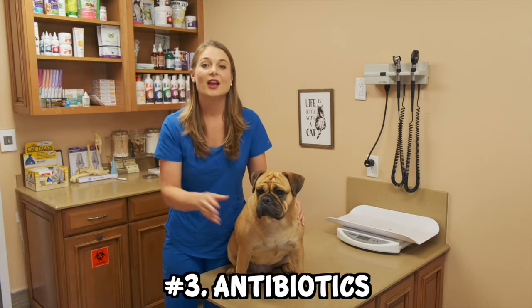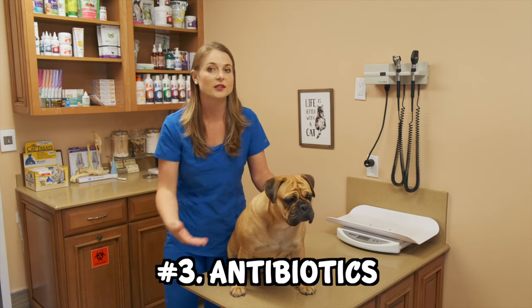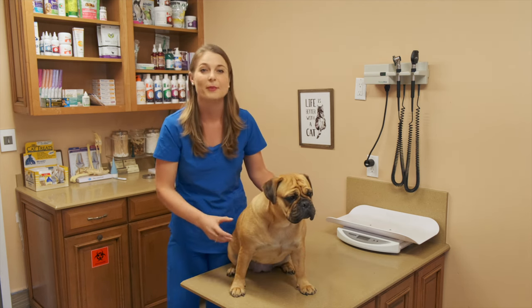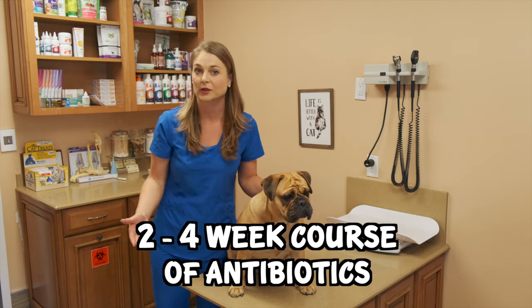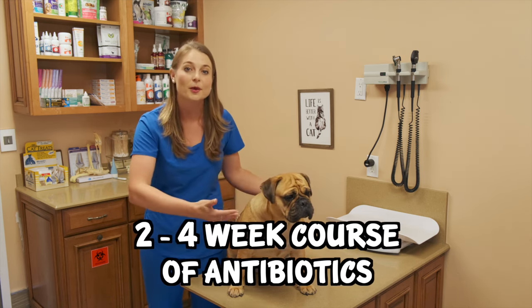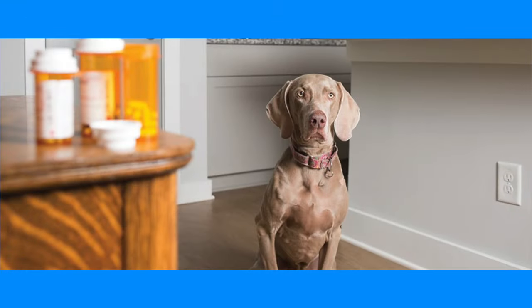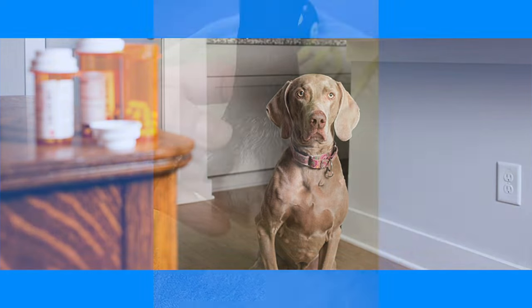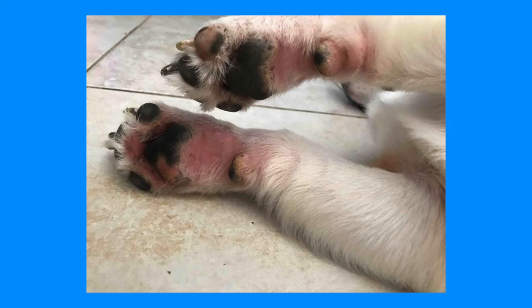Number three — you can't avoid this — is going to be a course of antibiotics. Dogs with hot spots, really itchy skin, or bacterial infections are going to need about a two to four week course of antibiotics to clear up the skin. If your dog has been on multiple courses of antibiotics, your veterinarian may ask to culture his or her paw pus or skin to rule out any antibiotic resistance.